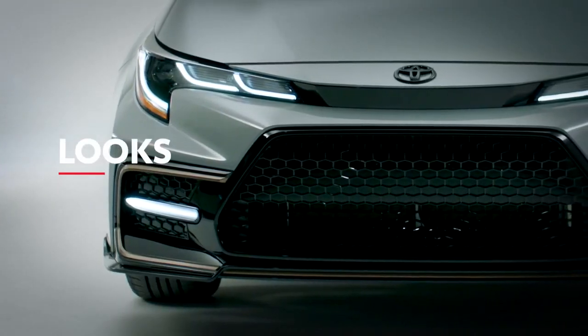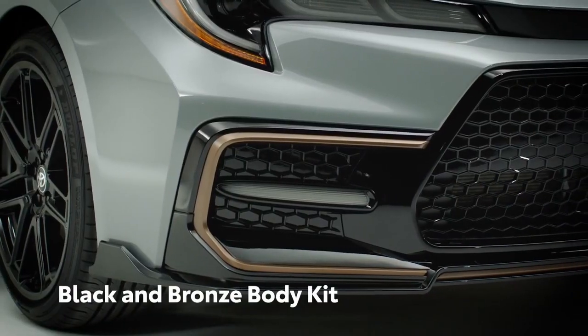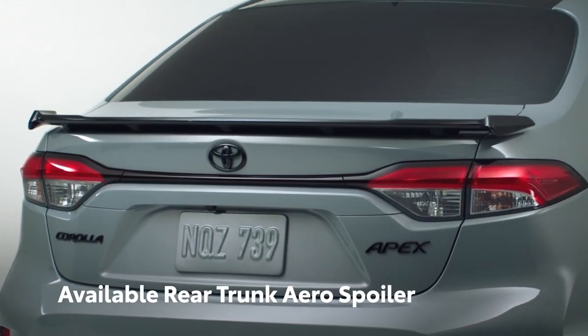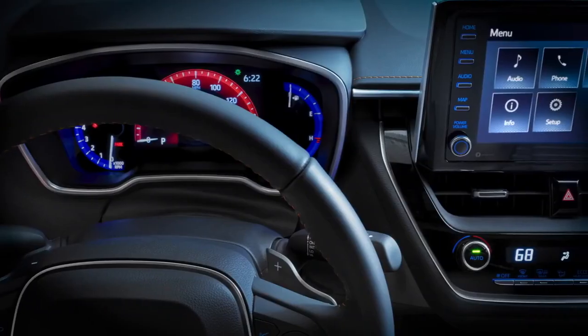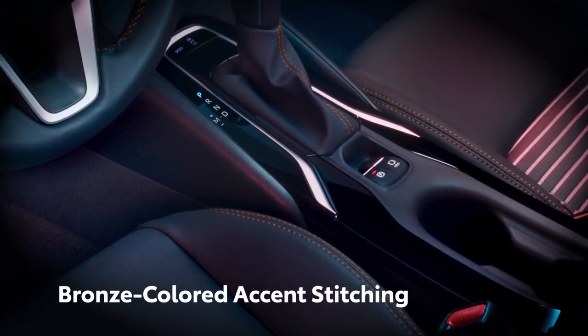The Apex Edition showcases Corolla's sleek looks with an aggressive black and bronze body kit and an available rear trunk aero spoiler that replaces the standard design. This color scheme is also carried into the cabin with distinctive bronze-colored accent stitching.